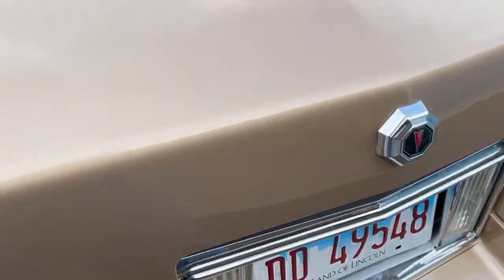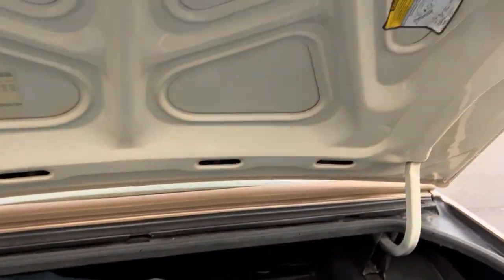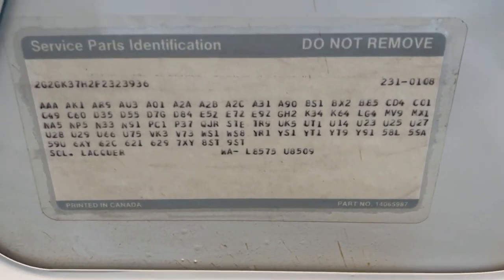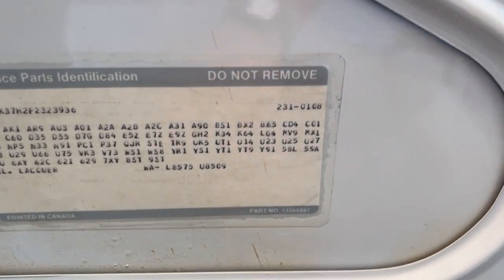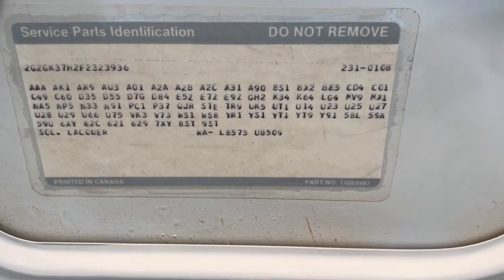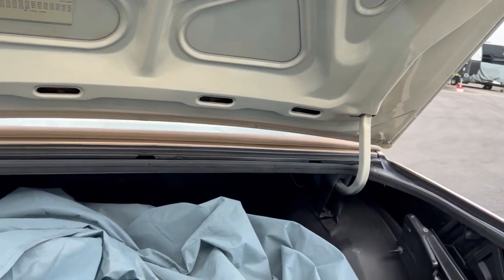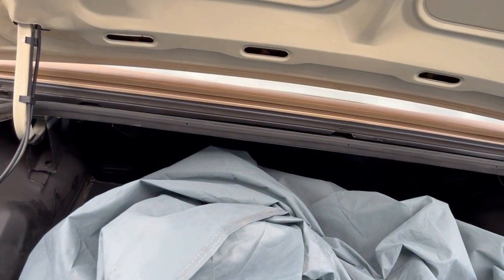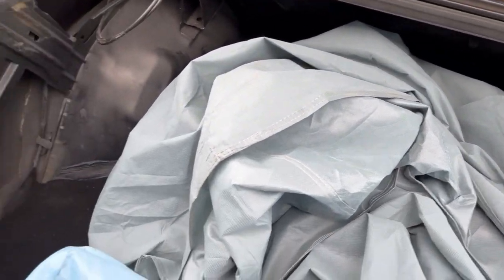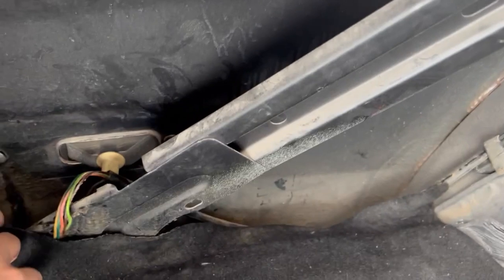Take a look inside the trunk here — it's full of junk: a car cover and a chair. But you've got the RPO codes right there — the lower and upper paint codes from the factory. She's got the 305 engine, 200R4 transmission, and I think a 2.92 rear end or something like that. Solid, original sheet metal back here — dirty, but clean. I think you understand what I'm saying.